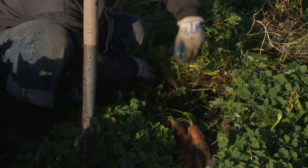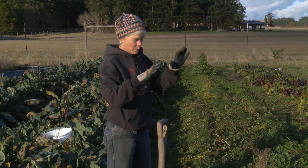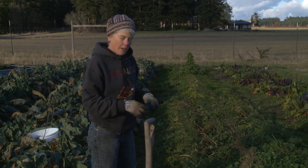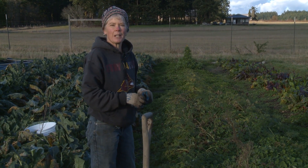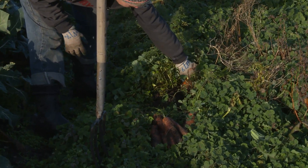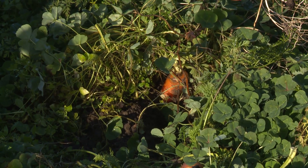We'll try to get them all harvested by probably early February, because they will start to grow again. They're biennials, so they want to go to flower their second year, and then they start to get very woody. The other thing is, if we found that it was going to be frozen for a few days, I would probably come out and harvest a bunch of them. Their tops can freeze and go mushy, but if they have a good high sugar content, that's their antifreeze.